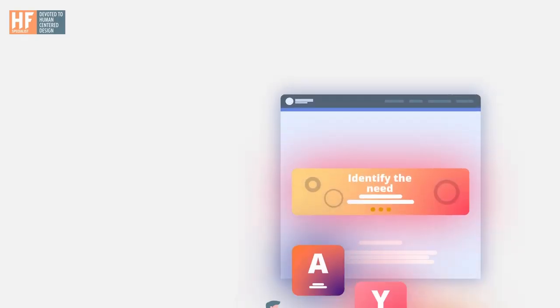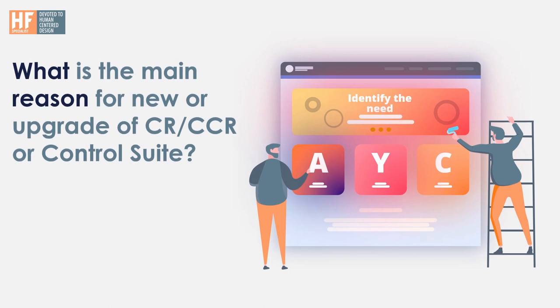Before talking about the standards, it is very important for the plant or company to identify the need — the main reason you are upgrading your control room. There could be several different reasons. One could be that you want to increase the level of automation, another could be that you simply want to attract the young generation into your control room, or you want to centralize several control rooms into one control center.